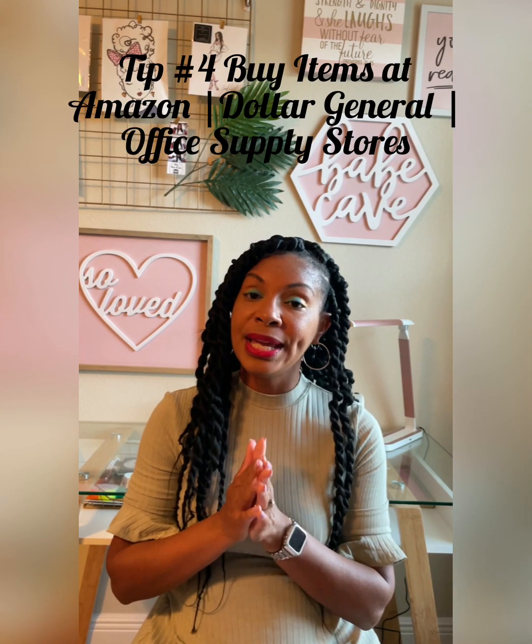Tip number four: you can get a lot of these items ahead of time on Amazon. Go to Amazon and start preparing your hurricane kit. Another place a lot of people don't think about to buy hurricane supplies is Dollar General, Dollar Tree, and Office Depot. Everybody's running to the marquee stores like Walmart and Target, but people overlook these stores — especially Office Depot, where you can buy water, batteries, flashlights, even snacks. The same goes for Dollar General and Dollar Tree.